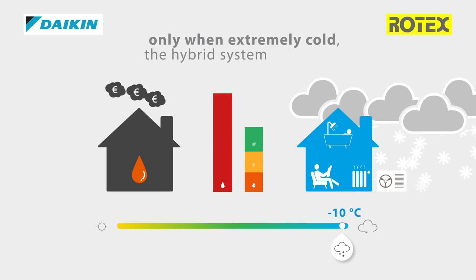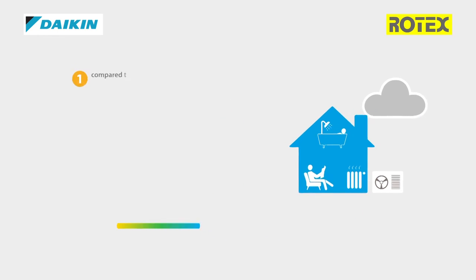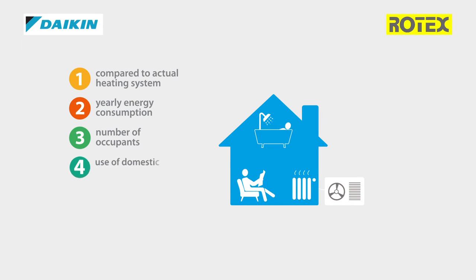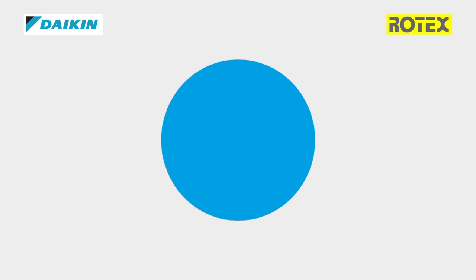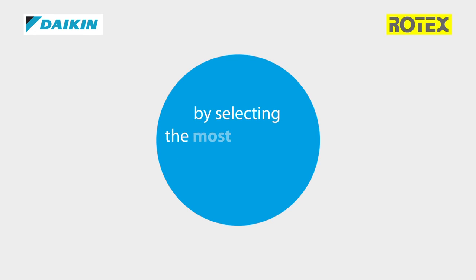Only when it gets extremely cold will our system switch to the use of its gas boiler. Compared to your actual heating system and based on your yearly energy consumption, the number of occupants of your home, the use of domestic hot water, and the emitter types, you can count your savings at the blink of an eye. Choosing the hybrid heat pump always pays off, because it selects the most economic operation mode.